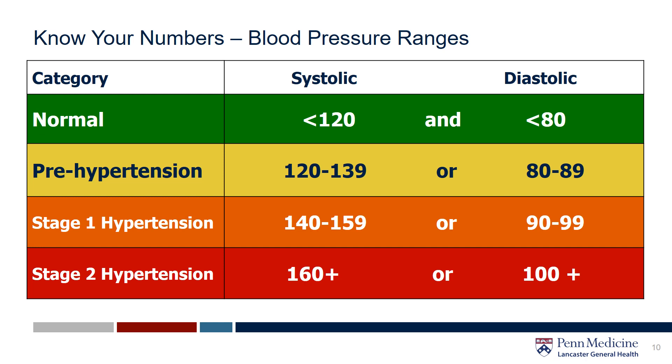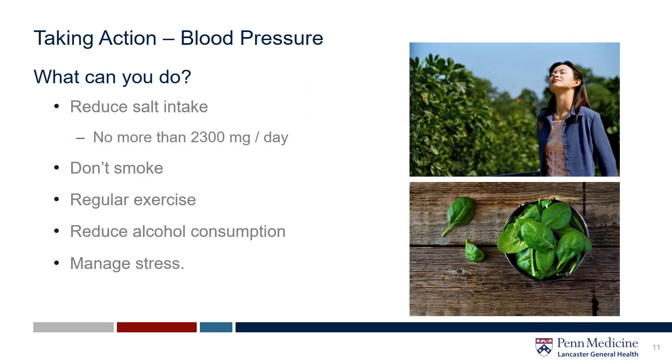The best way to treat high blood pressure is with a combination of lifestyle modifications, regular checks, and medication if necessary. To manage your blood pressure levels: reduce your salt intake — aim for no more than 2,300 milligrams a day. Get regular exercise, quit smoking, reduce alcohol consumption, and manage stress.